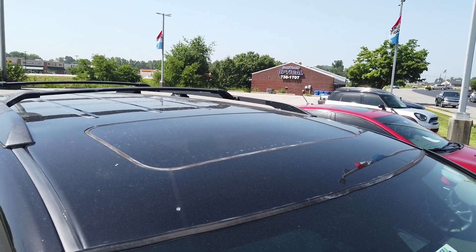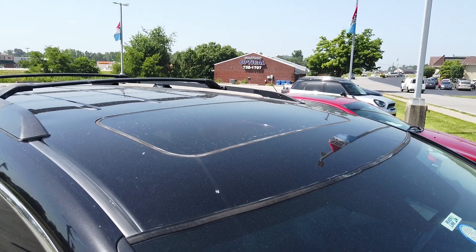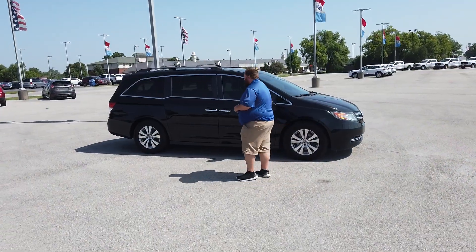If you take a look up top, we have a powered sunroof. With the click of a button we can open up and get to the outdoors. As well, some other great features are going to be the powered rear doors.